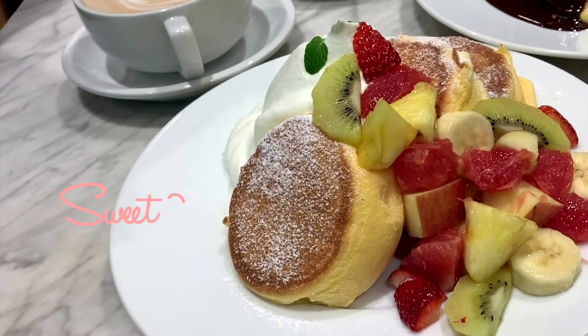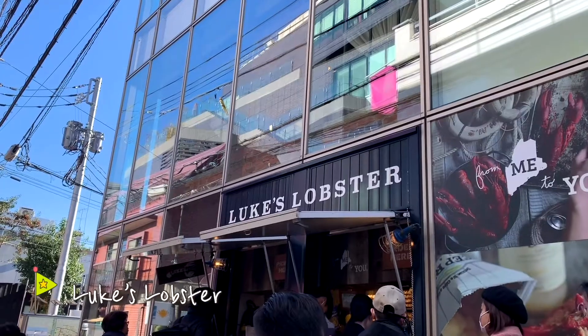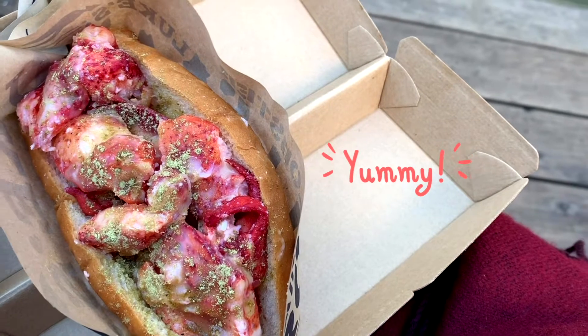We went for the fresh fruit pancakes and the hot chocolate pancakes. Hey Helen, what's happening? We are waiting for some lobster rice. It looks so good. If you love lobster rolls, then you should check out Luke's Lobster. Their rolls are stuffed with lobster meat.